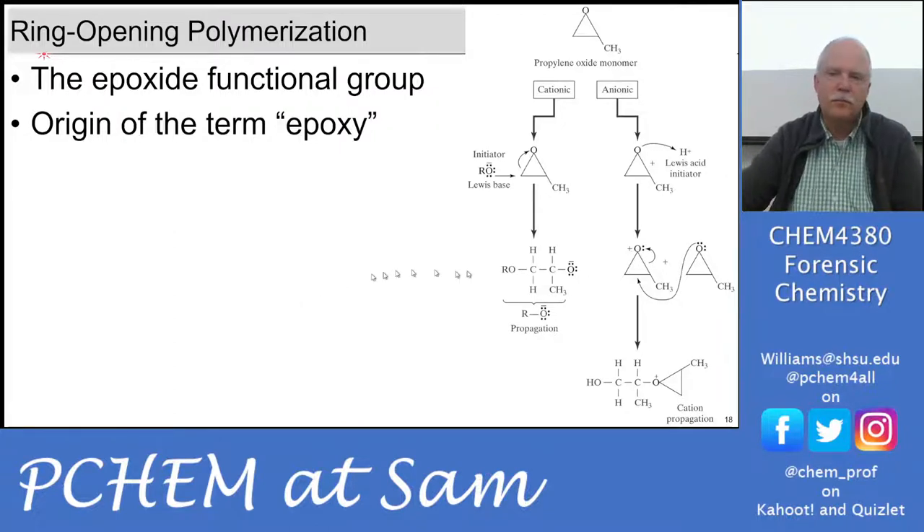Ring opening polymerization uses the epoxide functional group. Propylene oxide is made by reacting propylene with a single oxygen atom to form a three-membered ring. That strained ring then opens and propagates. A Lewis base initiator attacks the carbon and opens the ring producing an anion that propagates, or a Lewis acid can also initiate propagation. This ring opening mechanism is the origin of the term 'epoxy.'